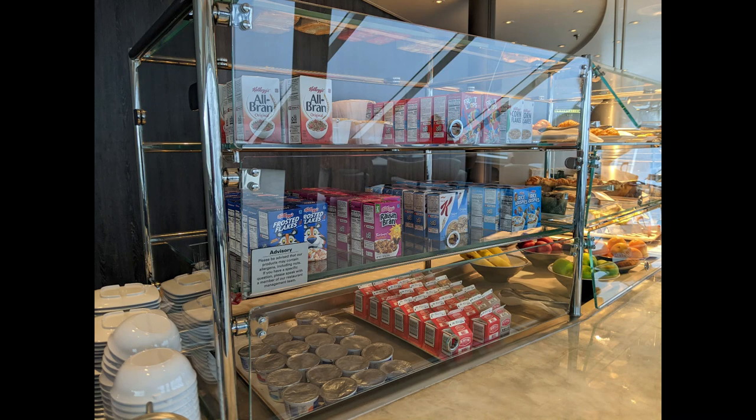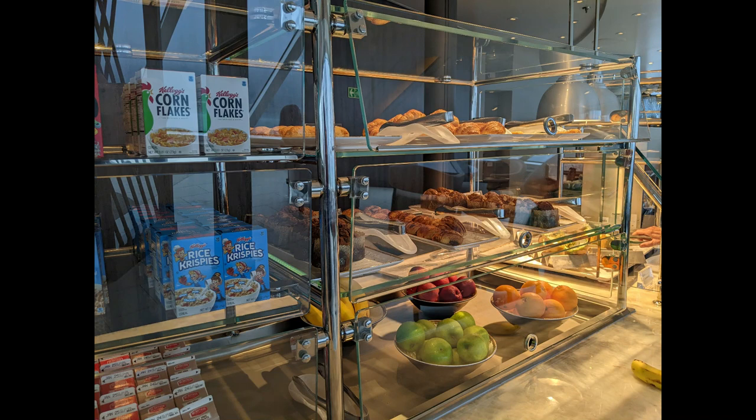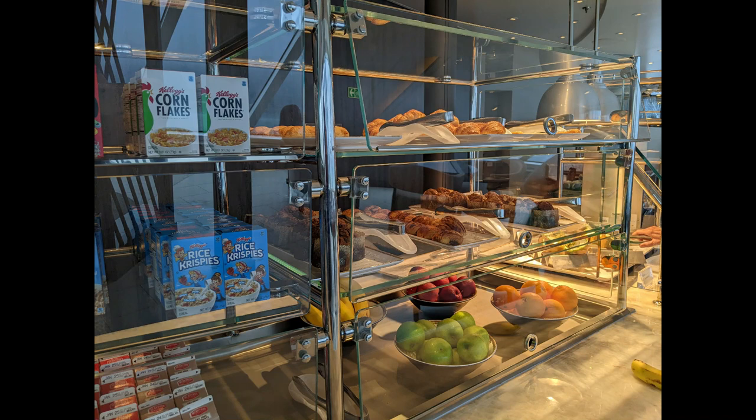The Observation Lounge offers sandwiches between 3 and 5 in the afternoon for an afternoon snack. For breakfast it's a continental breakfast — cereal, milk, yogurt, whole fruit, muffins, pastries, and a hot item; on this day it was the egg white avocado wrap. This is a great option if you don't want to fight the crowds.